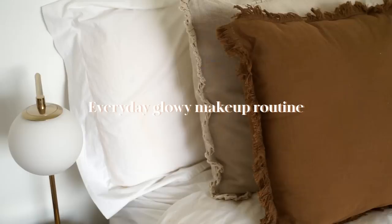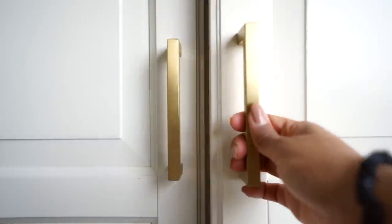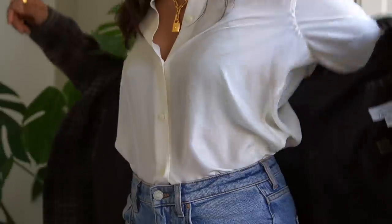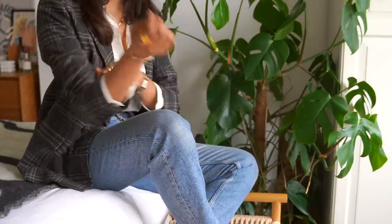Hey guys, welcome back to the channel. In this video I'm going to be sharing my everyday quick 10-minute makeup look. This is a look that I've been wearing a lot recently. I've been learning to embrace my skin and let my skin breathe, and this makeup look really focuses on glowy skin. I'm also really excited to share some new products that I've added to my routine that are pretty much helping me keep a summer glow.